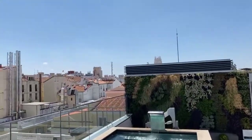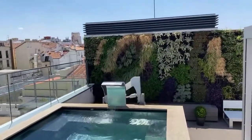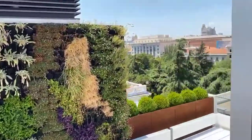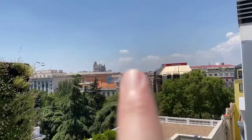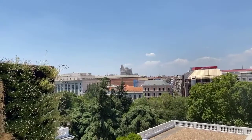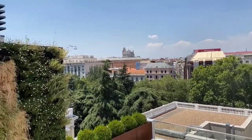Look at this. That right there is Paseo Recoletos. That tall building right over there is Edificio Telefónica. We're walking distance from Retiro Park, from the best stores in Madrid. Just a really, really special place — the neighborhood, this building, the flat, this pool.